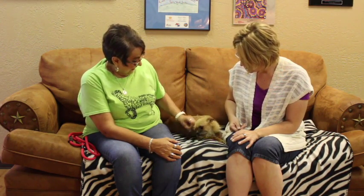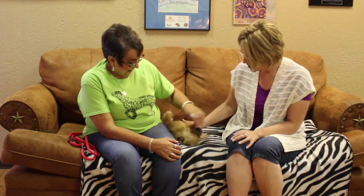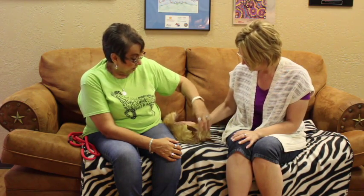I guess somebody found her and brought her to you? She's a little stray — she was found in the Tradewinds area. We gave her the allotted time and nobody has called to claim her, so she's up for adoption, folks.